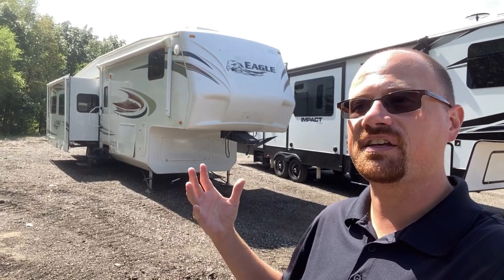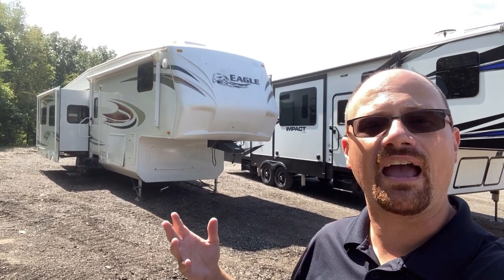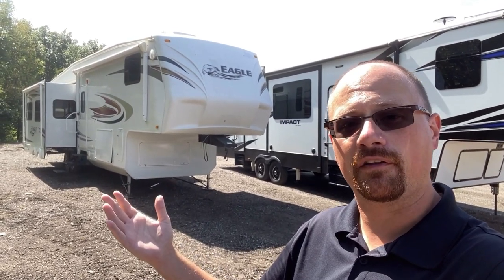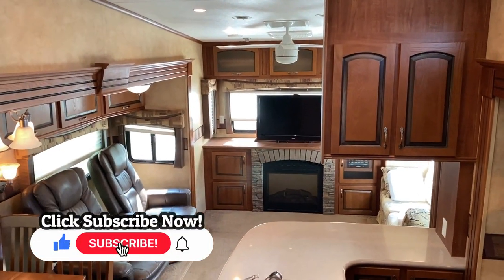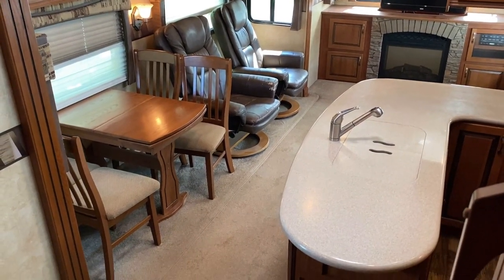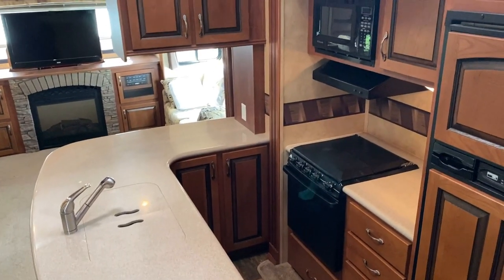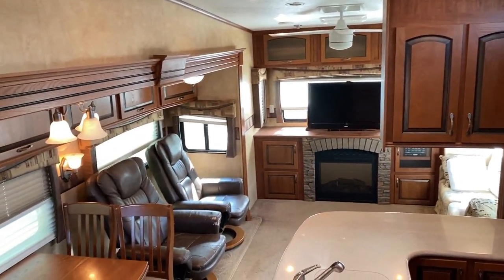I haven't found a single thing that concerns me about its towing ability — this is a solid built coach. There are some people who feel that the Jaycos made before the Thor acquisition were the better Jaycos. I'm not saying that one way or the other, but if you feel that way, here you go. This is one of those floor plans that hits me right in the member berries — my parents had a Designer 36REQS and then eventually a Pinnacle 36REQS, which was effectively the same layout. I'm standing on the upper deck stairs giving you a quick look around. For a lot of years, family camping looked a lot like this.